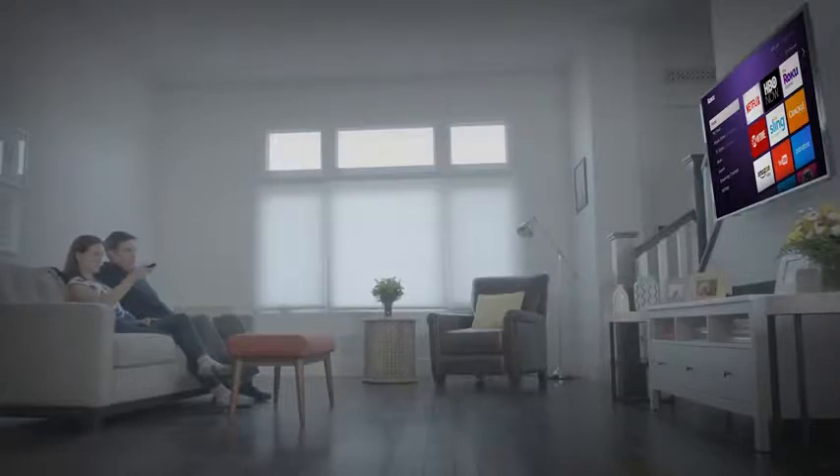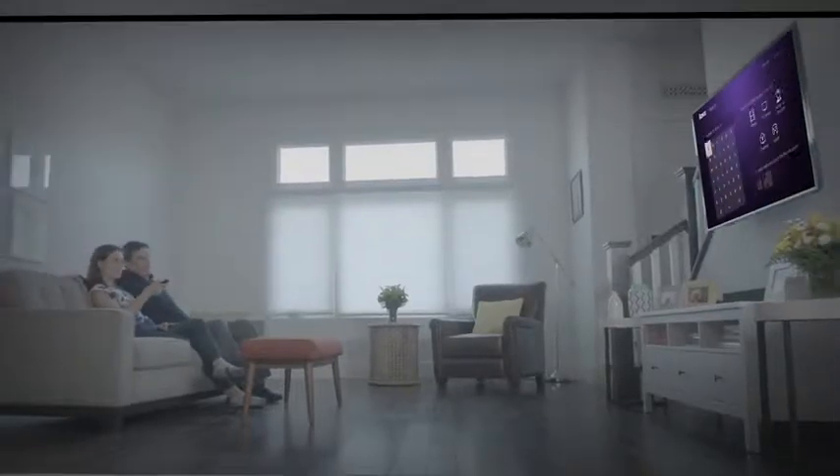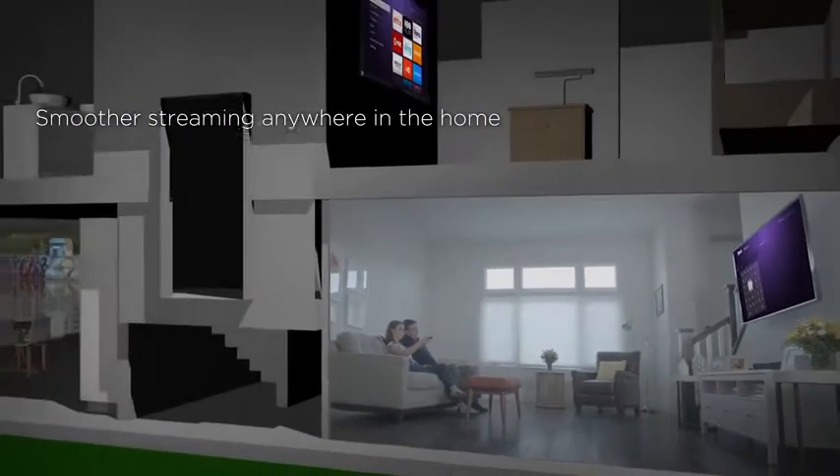That means four times more range, a stronger signal, and smoother streaming in every room.